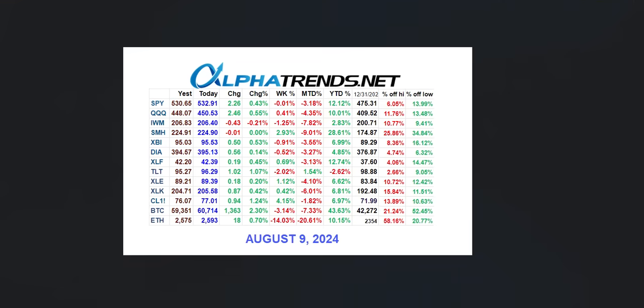Hey everybody, it is Brian Shannon from Alphatrends.net, and today is Friday, the 9th of August, 2024.